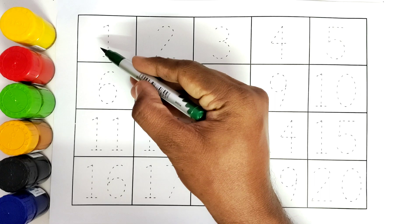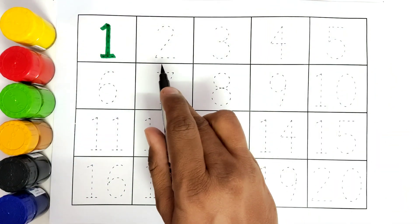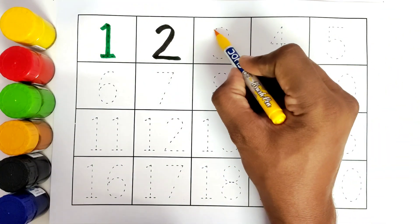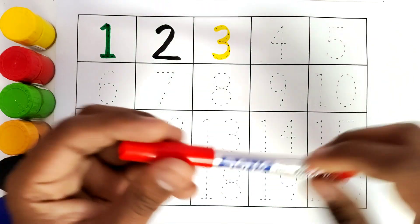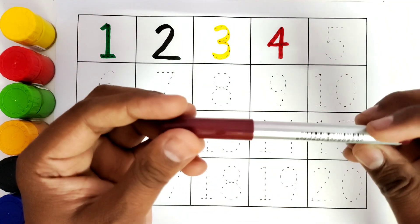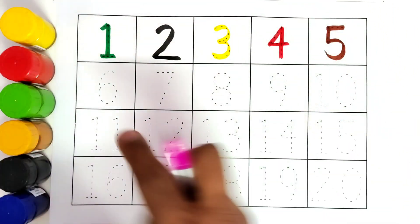Let us get started. Green color, number 1 — we will trace the number 1. This is black color, number 2 — we will trace the number 2. This is yellow color, number 3 — we will trace the number 3. This is red color, number 4 — we will trace the number 4. This is brown color, number 5 — we will trace the number 5. This is pink color, number 6 — this is orange color.